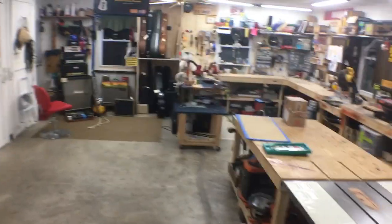Hey guys, my name is Luke — Chesapeake Guitar and Amp Repair. I'm right outside of Baltimore, about 30 minutes outside of Baltimore, and I do guitar and tube amp repairs.